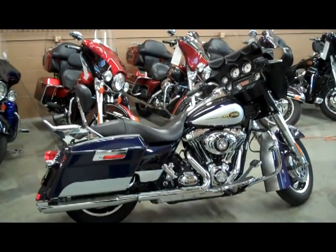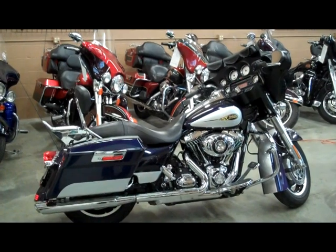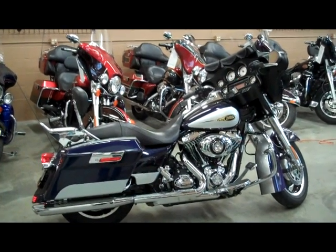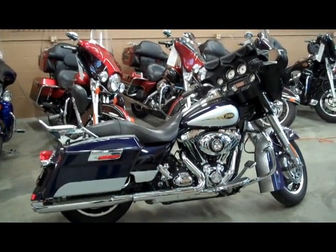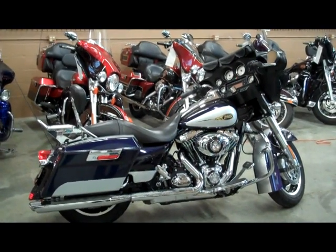The bike you're now viewing is our 2009 Street Glide. This one is a two-tone Street Glide, which is pretty unusual. It's purple and silver. It only has 17,712 miles on it.